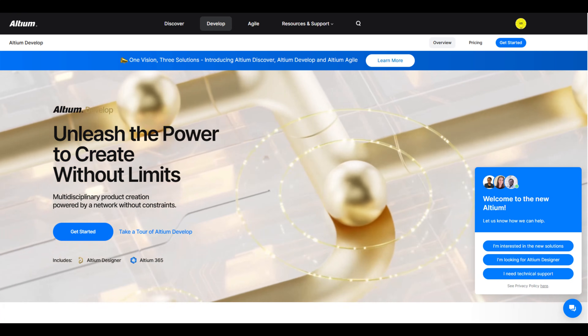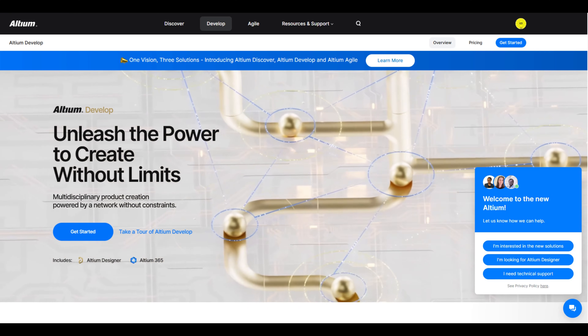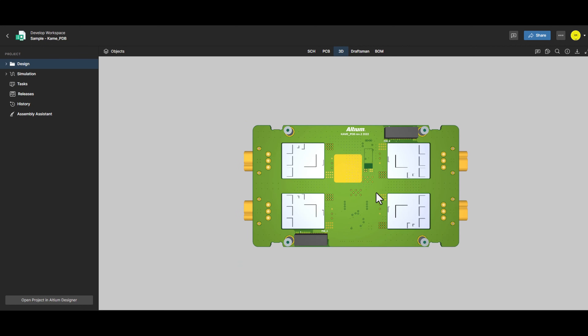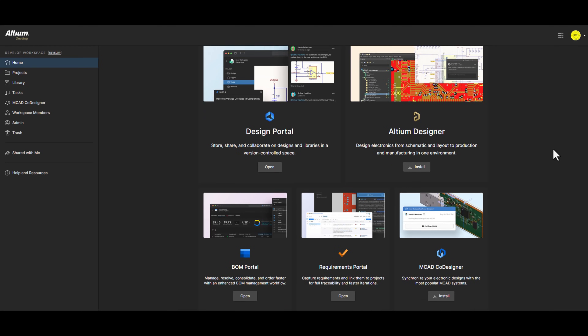Altium 365 — the platform that is transforming the way electronic devices are designed and built around the world. If you work in electronics design, manufacturing, or product management, you'll find that Altium 365 gives you the ideal environment to connect all your teams in one unified place.